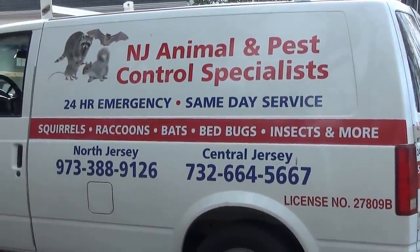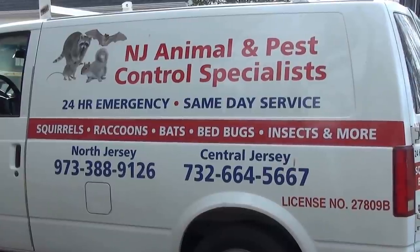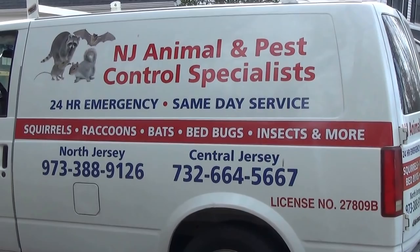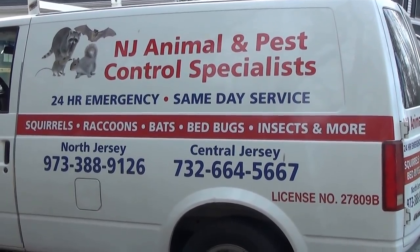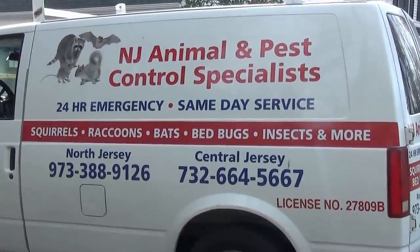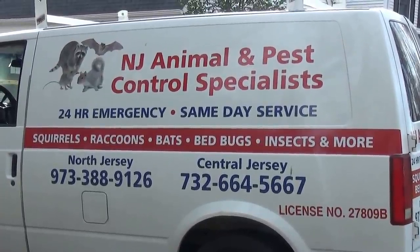Hello ladies and gentlemen, we are New Jersey Animal and Pest Control Specialist serving Northern New Jersey, Central Jersey, and the Jersey Shore. We're over here in Flemington, New Jersey, and this treatment is what we call a mixed treatment.